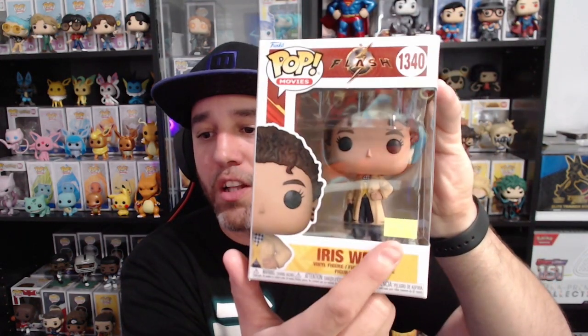Pop number four from the Hot Topic mystery box — I want to keep this box because it looks cool. It is Iris West from The Flash. Another movie I did not see. I picked up a couple of pops from this line initially, like the Diamond Batman, General Zod, Supergirl, and Dark Flash, but I sold some because I never saw the movie and wasn't really a big Flash fan — I only got them because I'm a DC guy. Iris West was on clearance for $10. That's pop number four.